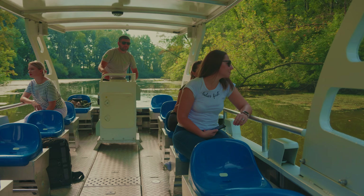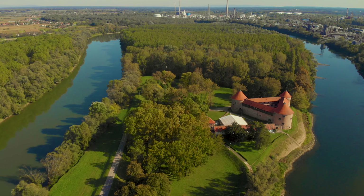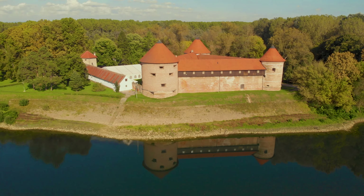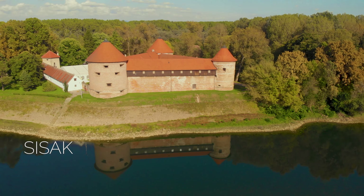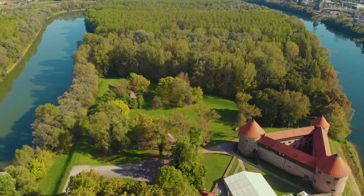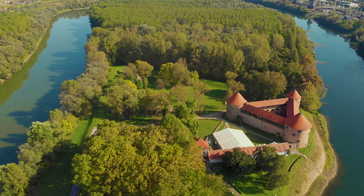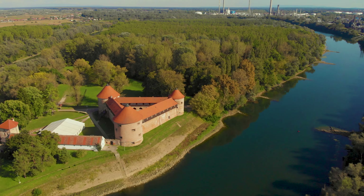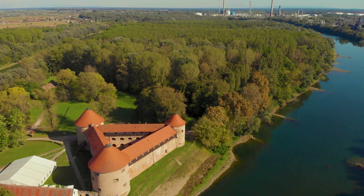Lonjsko Polje exudes a tranquil ambience and is replete with vivid wildlife, making it an indispensable destination for anyone touring Croatia. On the edge of Lonjsko Polje stands the old fortress of Sisak, a testament to the region's rich history. Watching over the confluence of the Kupa and Sava rivers, the fortress played a crucial role defending the region against Ottoman invasions. Its triangular brick structure features round towers at each corner.